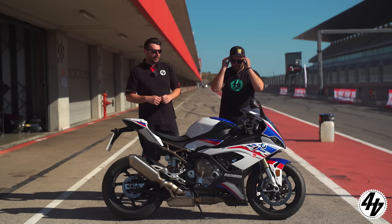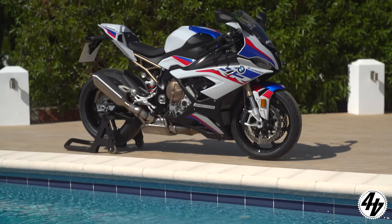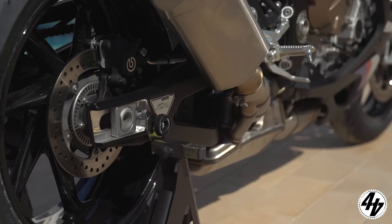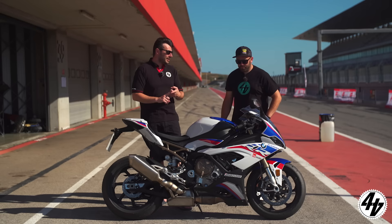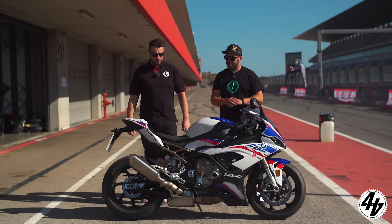The 2020 BMW S1000RR M package. The M package gets a grippy seat, lithium battery, and carbon wheels — the only bike here with carbon wheels. This bike won our superbike test last year and it's a firm favourite. The electronics are key, especially with 40-degree heat sending tyre temps soaring. What an M package.